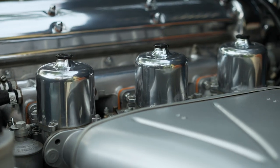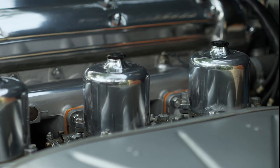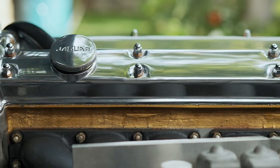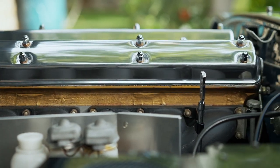The car has a 4.2 liter motor. It has a lightened flywheel. The engine was completely rebuilt and balanced from the inside out — crank, rods, flywheel, pistons, and harmonic balancer.